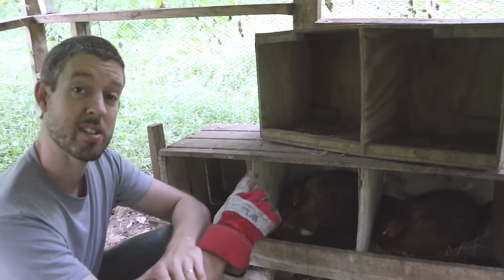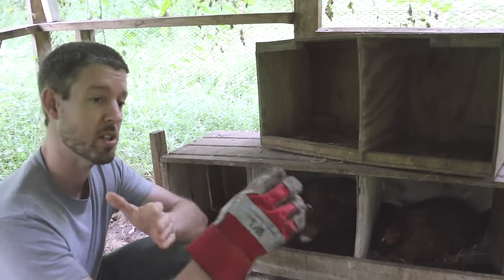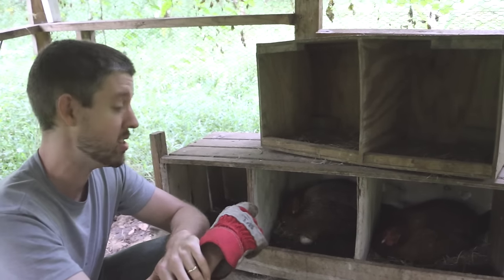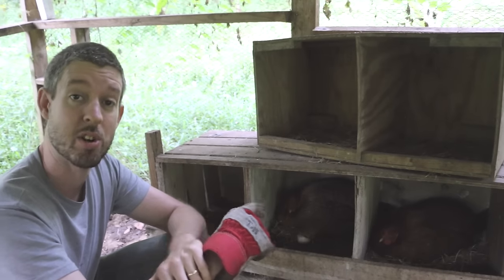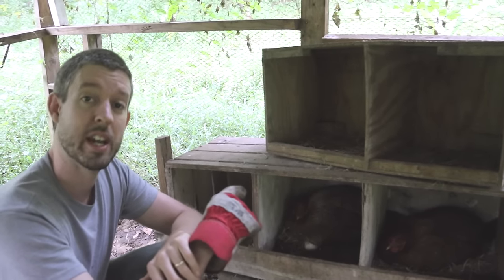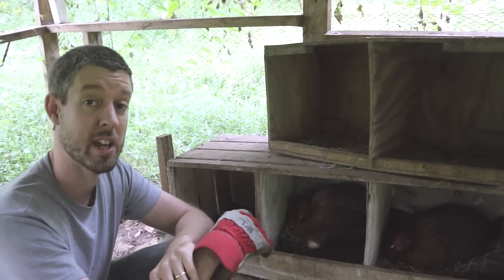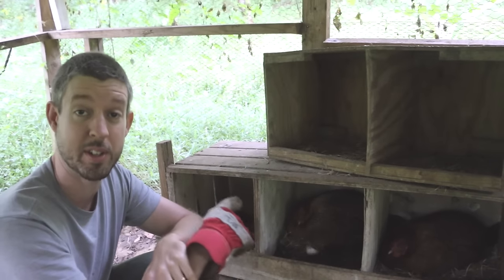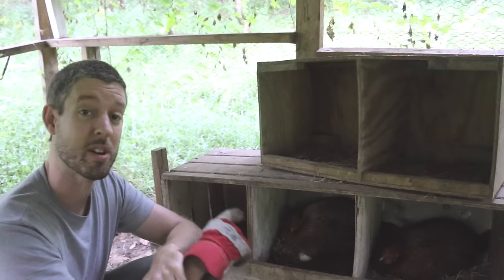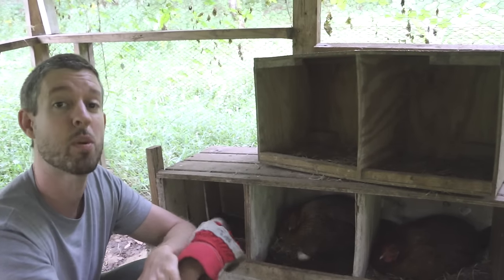The thing about turkey eggs is they take 28 days — chicken eggs take 21 days from incubation beginning to hatch, turkey eggs take 28 days. So if you mix chicken eggs and turkey eggs, she will sit until those chicken eggs hatch and then abandon the nest, because she'll think the rest of the eggs are dead. But chickens are not smart enough to count the days, so with her sitting only on turkey eggs, they should all start hatching around the same time at 28 days.